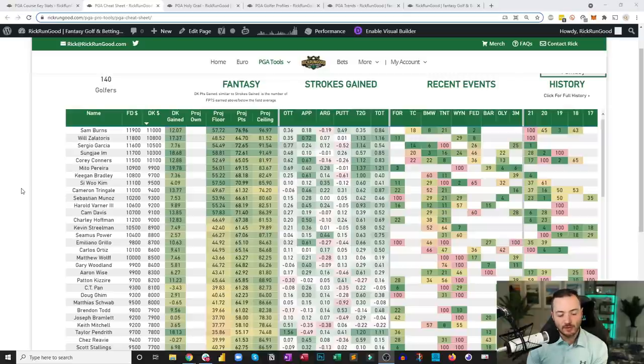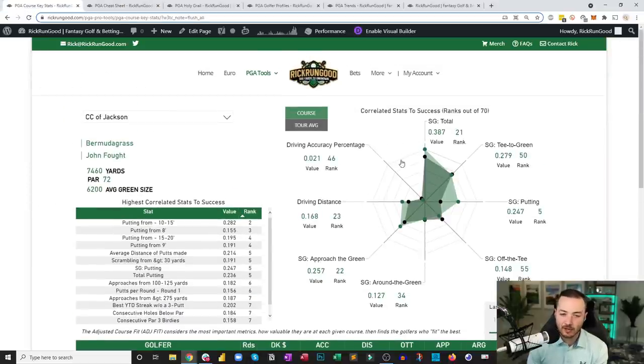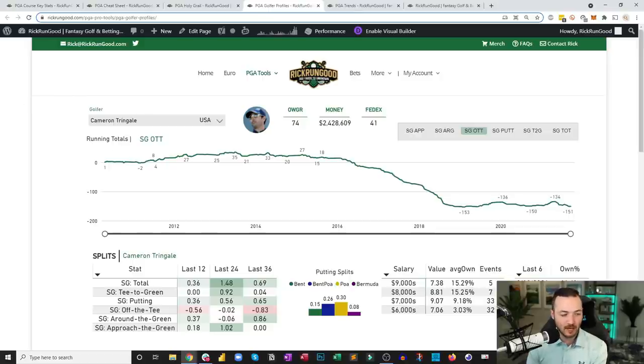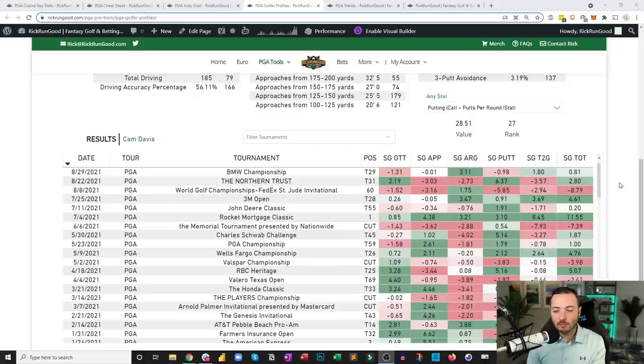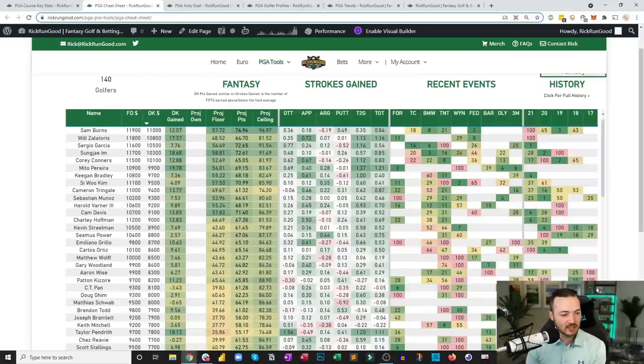Cam Davis at $9,100 — anytime the radar chart shows accuracy not important, driving distance more important, and leaning on ball striking with a hot putter, that's generally a better setup for him. He's been more volatile recently but is starting to putt better, which is exciting. He won the Rocket Mortgage just two and a half months ago. With some time off and raw talent, he certainly excites me.